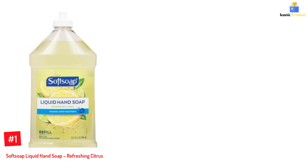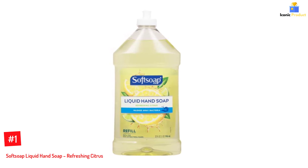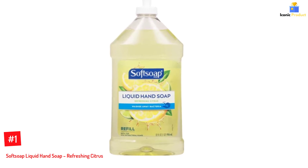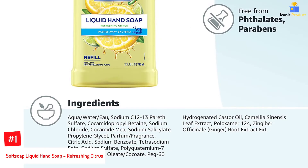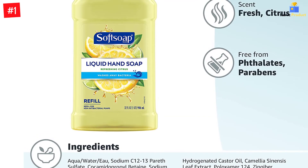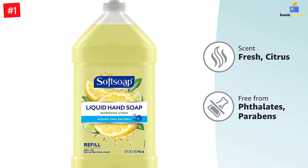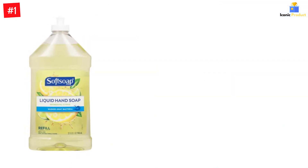Number 1: Soft Soap Liquid Hand Soap, Refreshing Citrus. This liquid hand soap from Soft Soap is touted for its zesty and citrusy scent that lingers long after you have used the product. The non-antibacterial formula effectively removes food residue, impurities, and unpleasant odors and leaves your hands clean and soft. Moreover, the light moisturizing soap is dermatologist-tested and pH-balanced, making it ideal for all skin types.